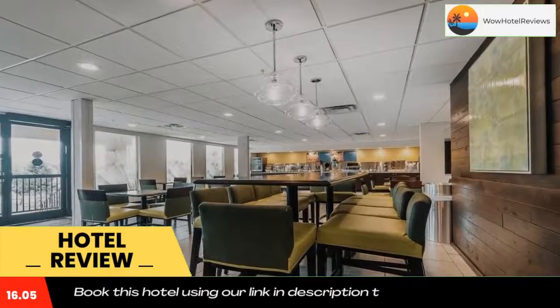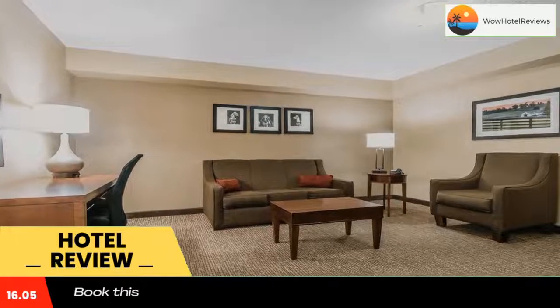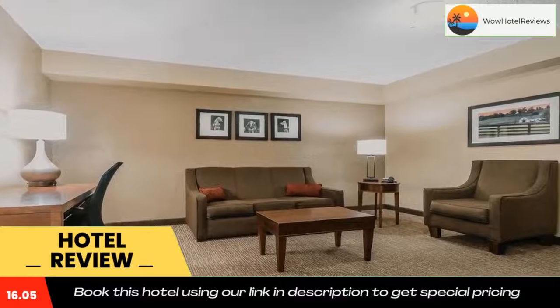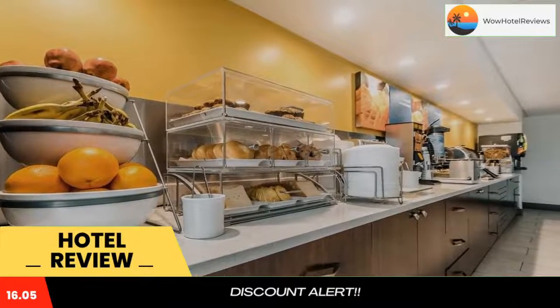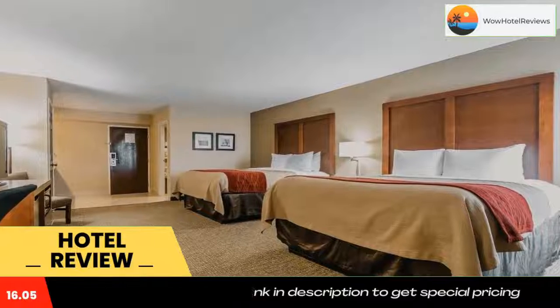The fitness center with cardiovascular equipment offers guests a chance to work out at the Lexington Comfort Inn. The property offers free parking, a business center, and a 24-hour front desk. A hot breakfast is served each morning and features coffee or tea along with fruit, cereal, and pastries.